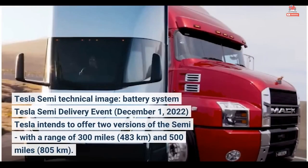Referencing the Tesla Semi technical image of the battery system from the December 1, 2022 Tesla Semi delivery event: Tesla intends to offer two versions of the Semi, with a range of 300 miles (483 kilometers) and 500 miles (805 kilometers).